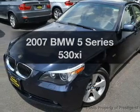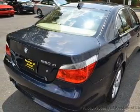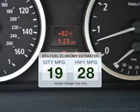Introducing the 2007 BMW 5 Series — everything you need under one roof with this great vehicle. Save your money and make fewer trips to the gas station when driving this fuel-efficient vehicle.